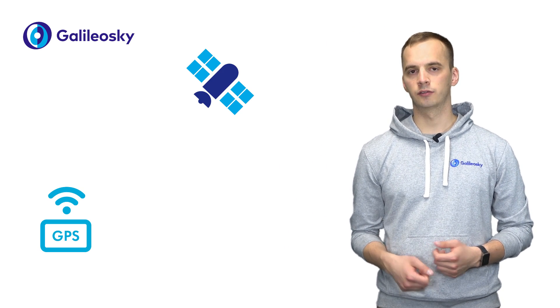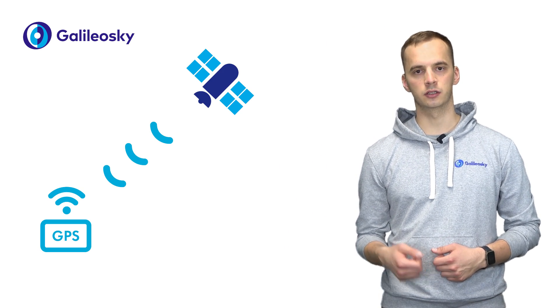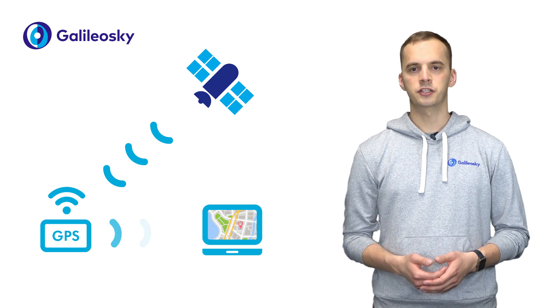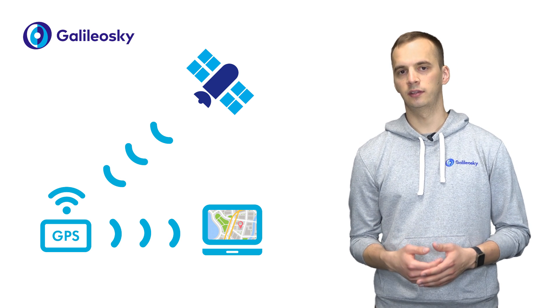In general, the process is rather simple. The tracking device receives signals from satellites that determine the object location in real time. All the information received is transmitted to the monitoring server and, as a result, we can see the track.